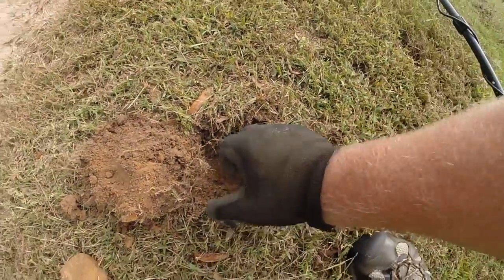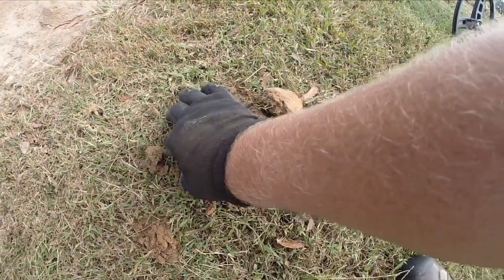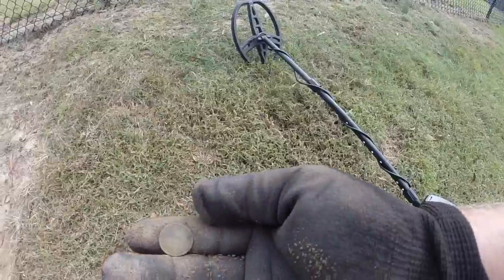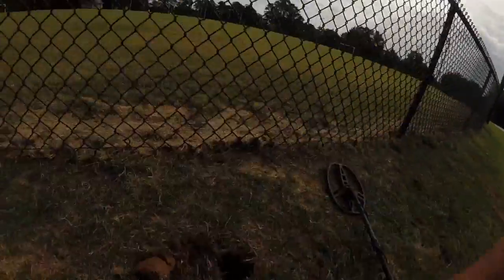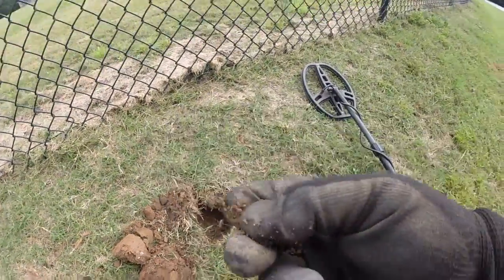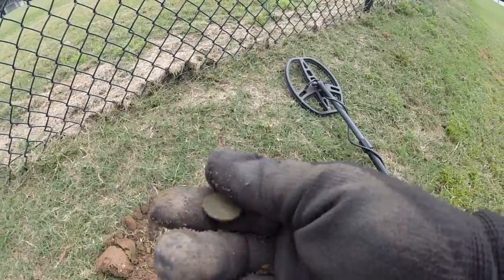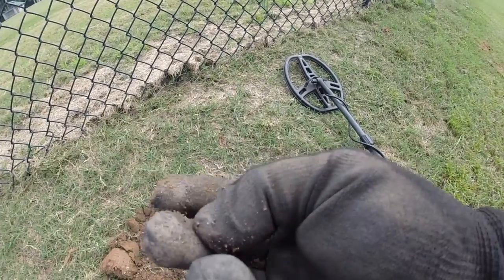We're on the second hole — I'll show you what we just found. There's the hole plug, part of the plug, and our coin. It's a memorial penny. Let's see what else we can find today before we gotta go back to work. Our third hole — another penny, nice and crusty.